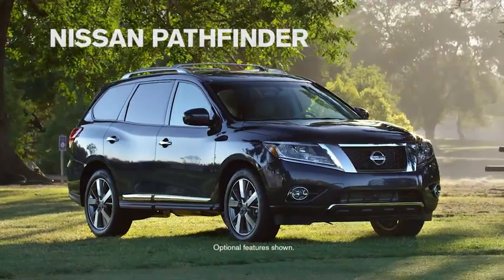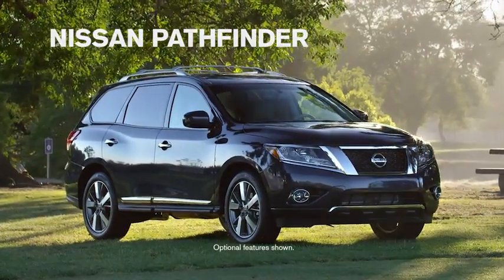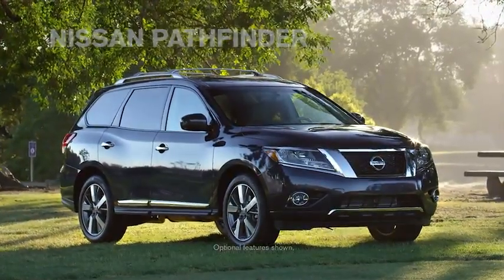Your world has changed, shouldn't your SUV? Introducing the most innovative Pathfinder ever.